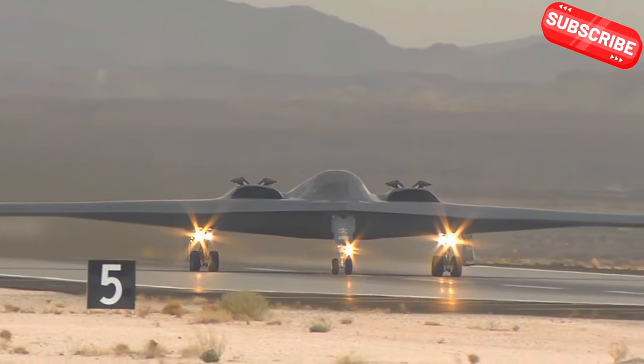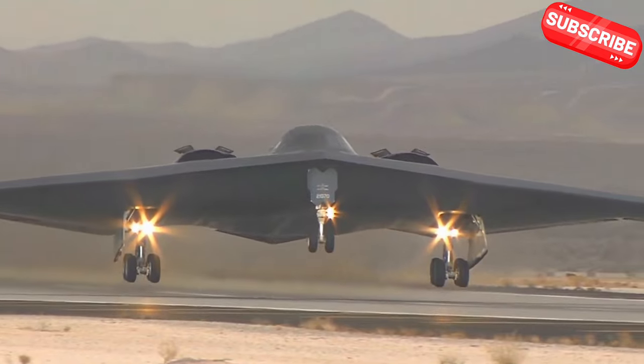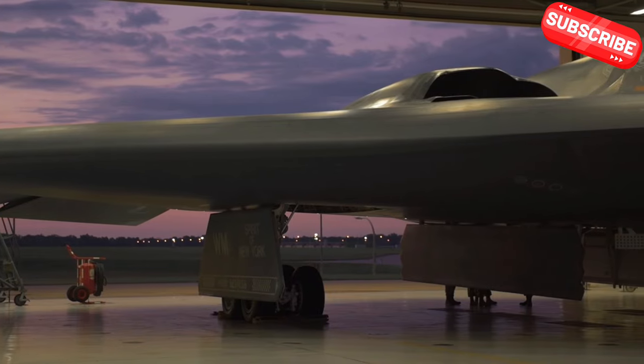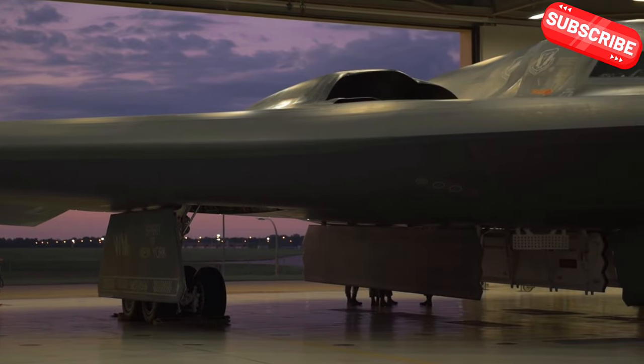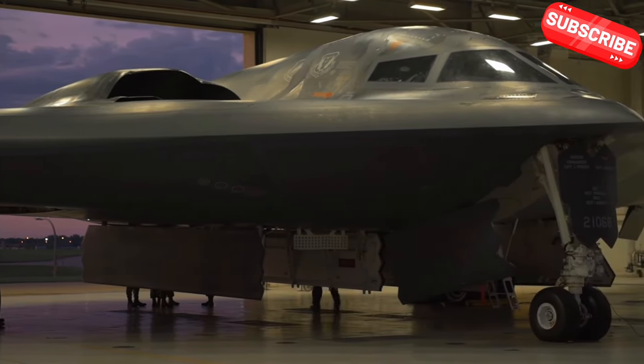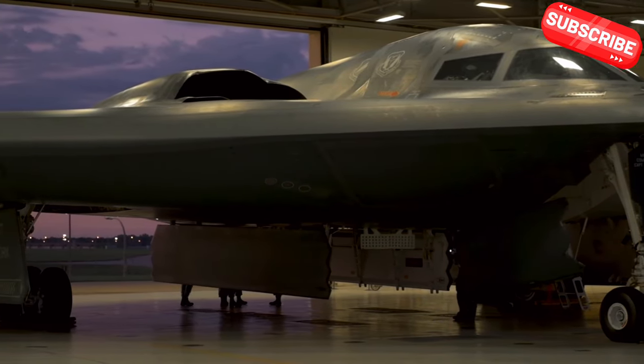If you enjoyed learning about the B-2 Spirit, check out our video on the evolution of stealth technology and let us know your thoughts in the comments. What do you think about the future of aerial combat? We'd love to hear from you! Don't forget to like and subscribe for more awesome content!